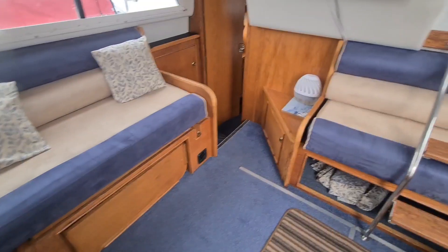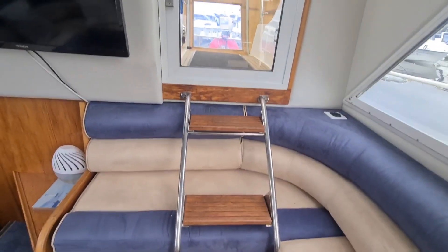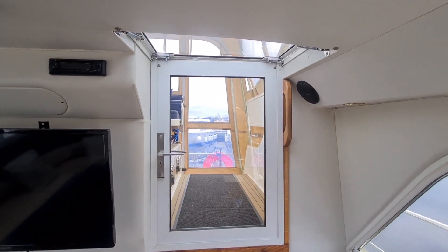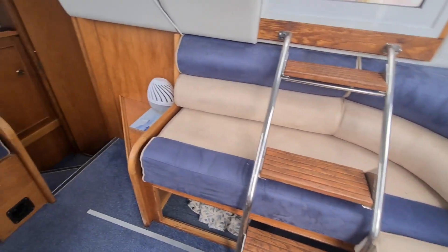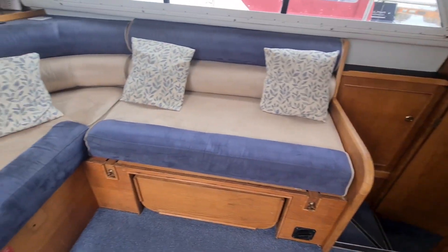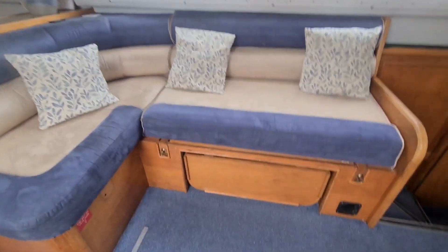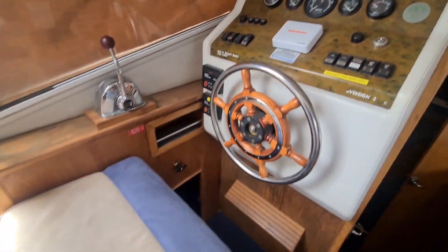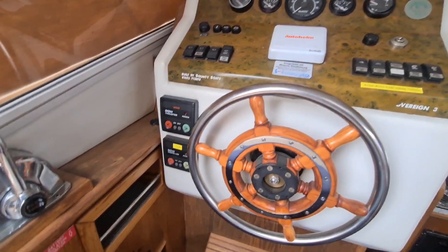Presented into the main saloon area, we have a set of steps which are removable to go up to the top sun deck, and this also doubles up as entertainment seating. We have a pullout double berth here and L-shaped seating with a high-low table stowed underneath. The lower helm position is to port. This boat benefits from bow and stern thrusters.